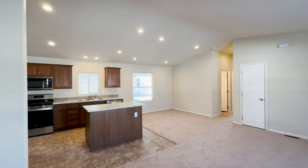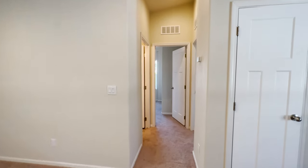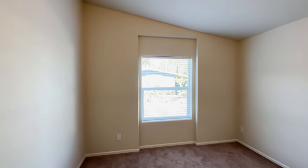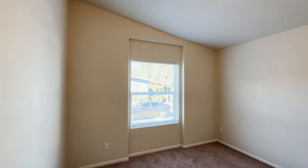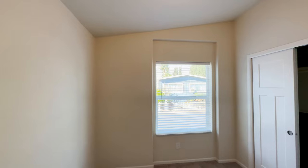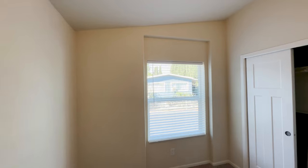Now let's go check out bedrooms two and three — you're going to see they're very good size. If you have teenage kids who want to hibernate in their rooms, these rooms are good for them. We have a little box bay that opens things up and gives you a nook. Good size closets, and you can easily fit a king-size bed in here. The second bedroom is just a tad smaller, but a queen-size bed will fit very nicely.